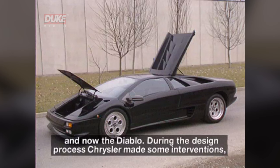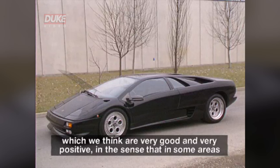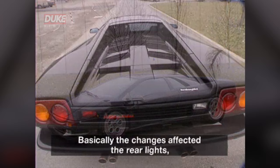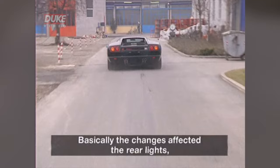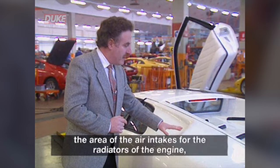Durante il corso degli studi del design, anche il centro studi Chrysler ha fatto qualche intervento che noi riteniamo molto buono e molto positivo. Nel senso che su qualche area ha cercato di rendere la vettura un pochino più elegante e meno aggressiva. Le aree di intervento sono così, di base, un po' l'area dei fanali posteriori, sono l'area della presa per i radiatori del motore e anche nella parte anteriore l'area dei bumpers.